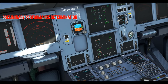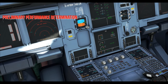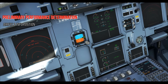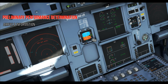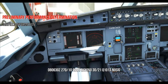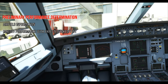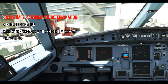Next is preliminary performance determination — both pilots do this simultaneously. First, take the airfield information from the ATIS to know the runway in use, runway condition, weather, temperature, pressure and so on. Using those ATIS values, we initially calculate the takeoff performance with the expected takeoff weight, cross-check with each other, and hold.